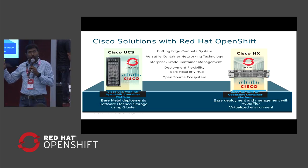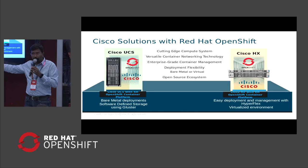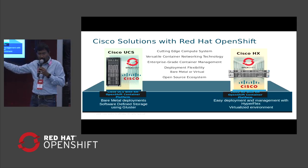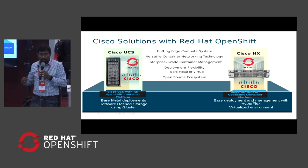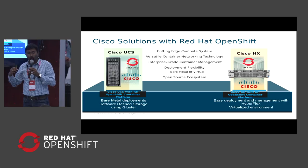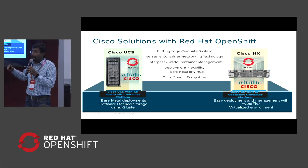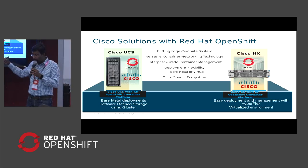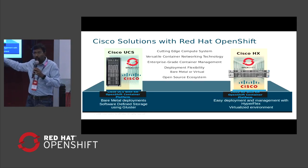Let me talk about the two main solutions we are working together on for our customers. One is a software-defined and bare metal deployment model — UCS for compute capacity and server-based storage using software-defined storage running OpenShift container platform. On the other side, we have a hyper-converged offering with ACI, Cisco's software-defined networking. That's Cisco HX, our hyper-converged stack, running virtual machines with OpenShift and VMware on HX, with HX storage on the persistent storage side.